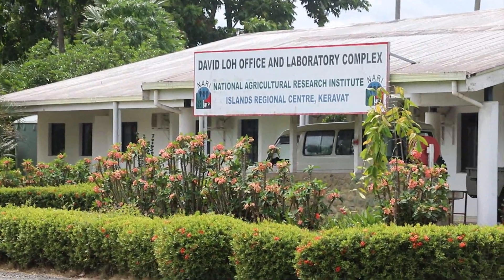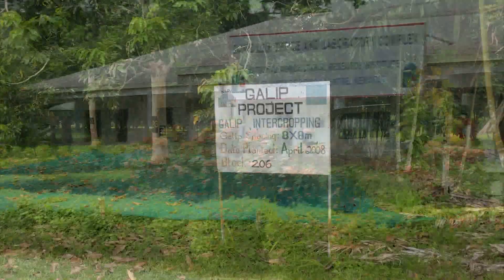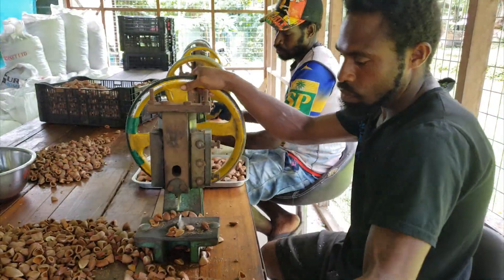2003 was the year that the serious Gallip work started, at the National Agricultural Research Institute, East New Britain Province. We have a pilot factory.